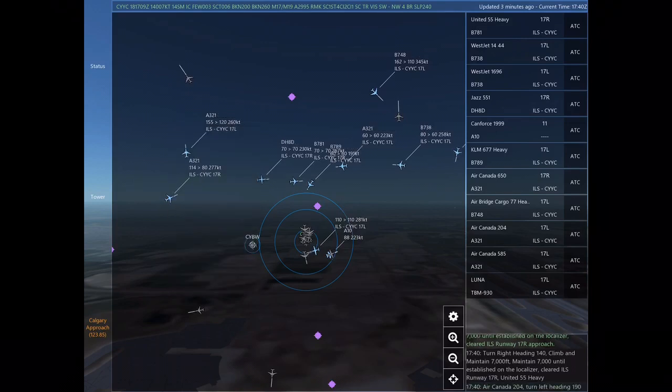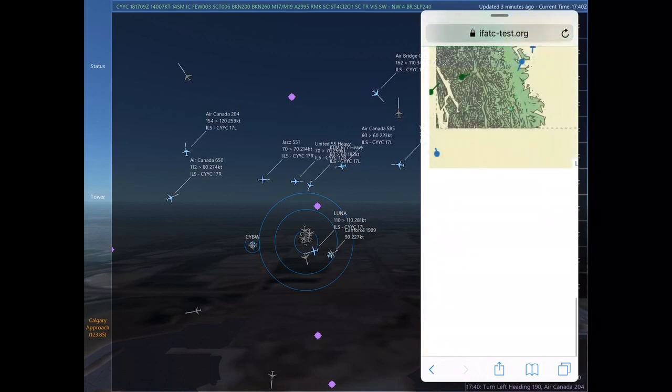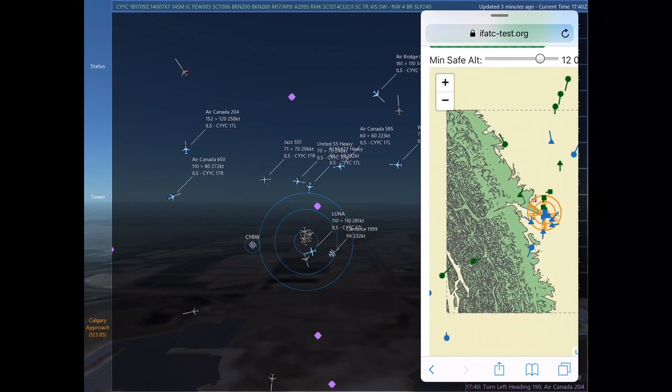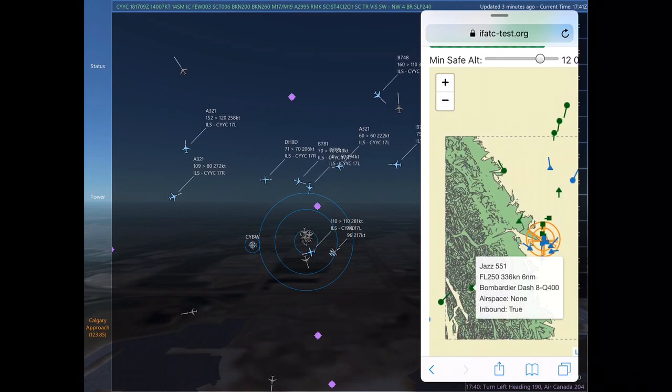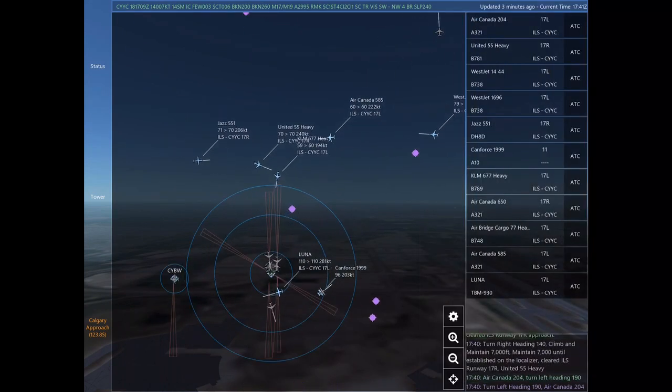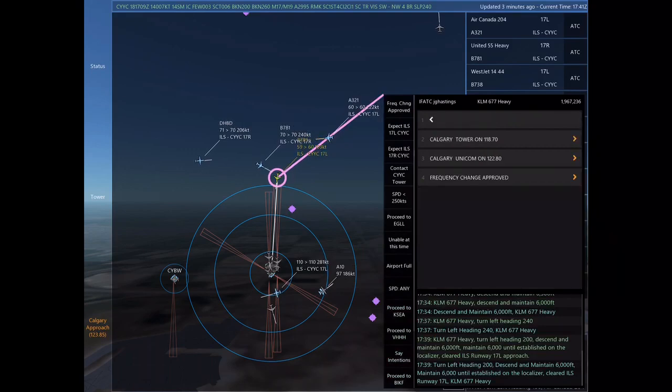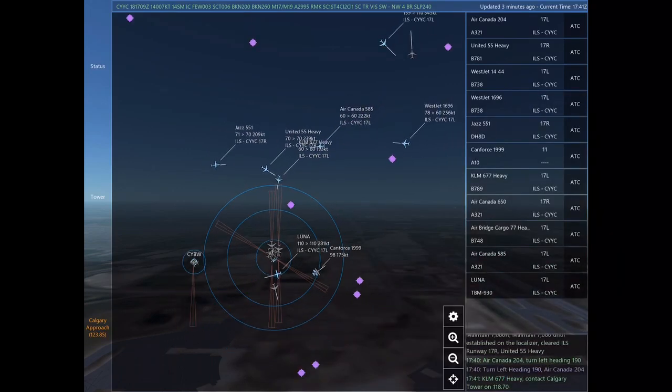United 555, turn right heading 140, climb and maintain 7,000. Maintain 7,000 until established on the localizer. Cleared ILS Runway 17 right approach. Turn right heading 140, climb and maintain 7,000. Maintain 7,000 until established on the localizer. Cleared ILS Runway 17 right. United 555.